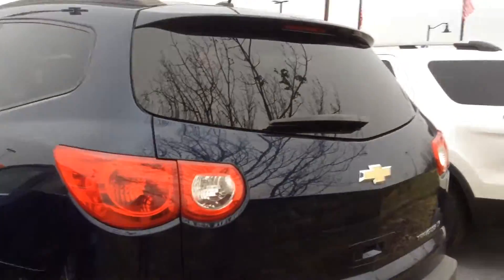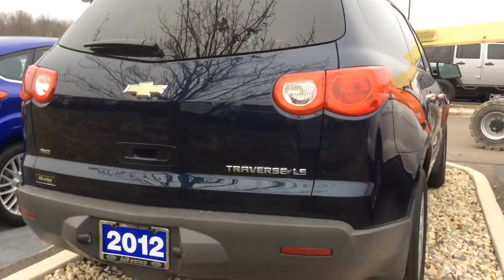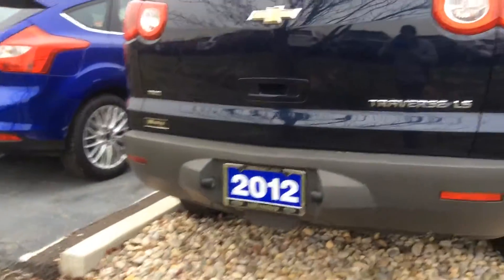Coming around to the back here — overall, it is in very good condition. No major dents or dings of any kind. This is a 2012.